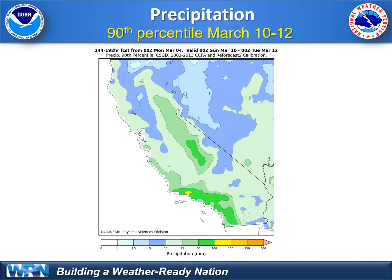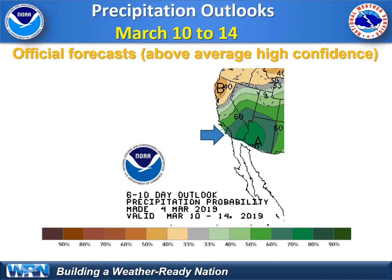It doesn't look to be a major storm, but still a significant storm potential. The confidence is quite high for extreme Southern California for above-average precipitation — not just average, but above-average precipitation — especially March 11th and 12th.